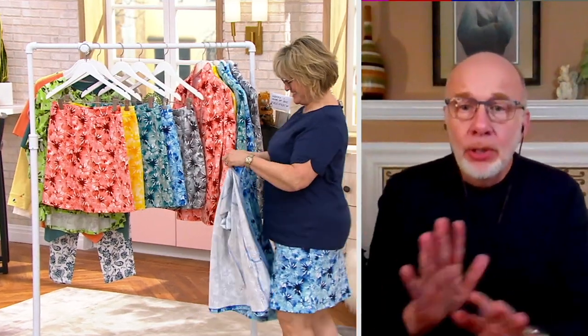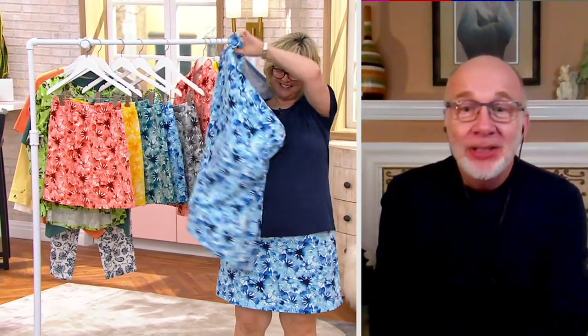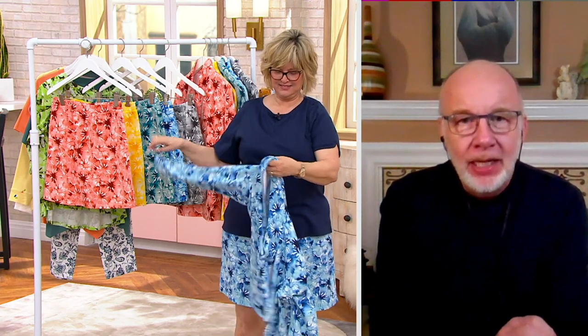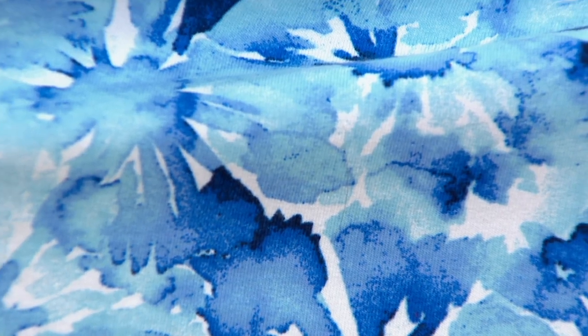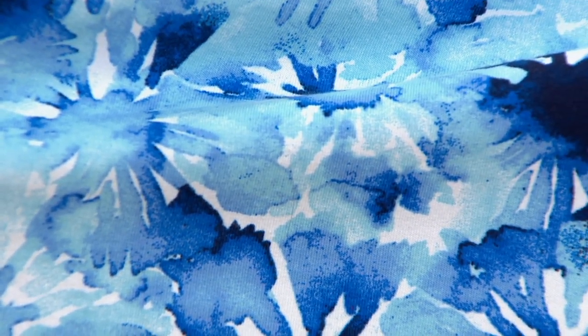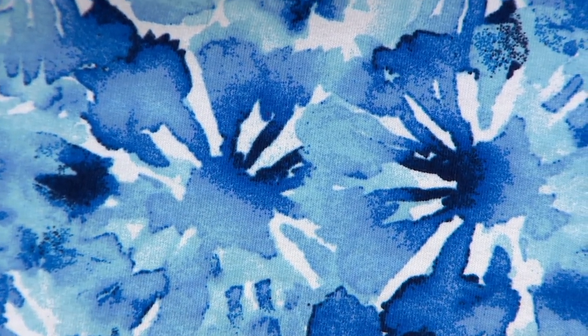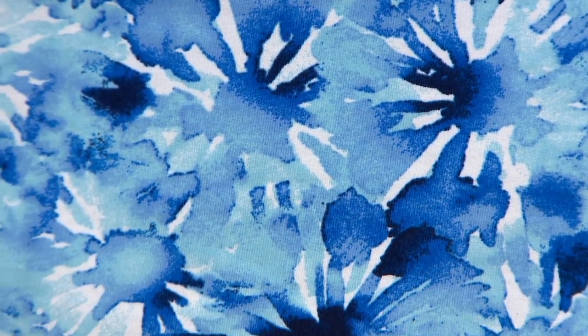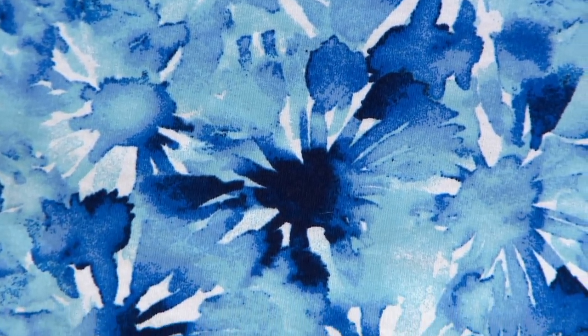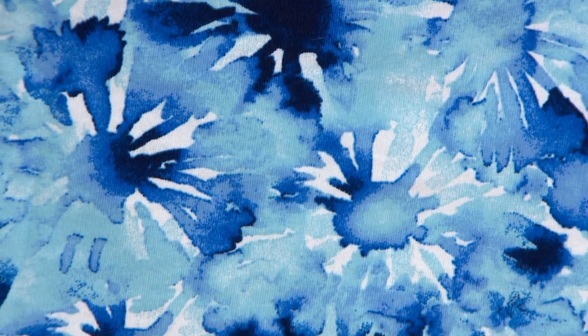So gorgeous, Carolyn. Let's talk about the print for a minute — this is an amazing thing. I work with a brilliant team of artists who put these prints together. Someone sat down and hand-painted this by watercolor on paper, and we were able to take that and translate it into fabric, giving you this amazingly gorgeous watercolor floral. It's truly special — it really is a work of art.